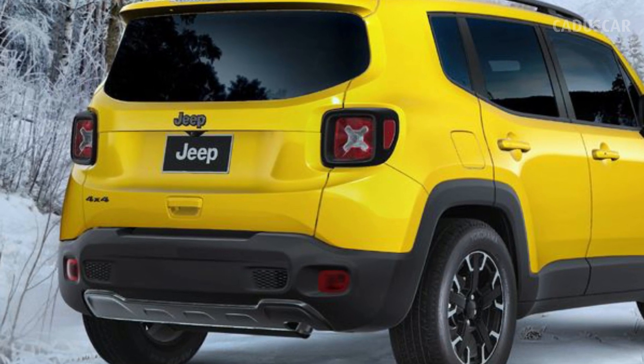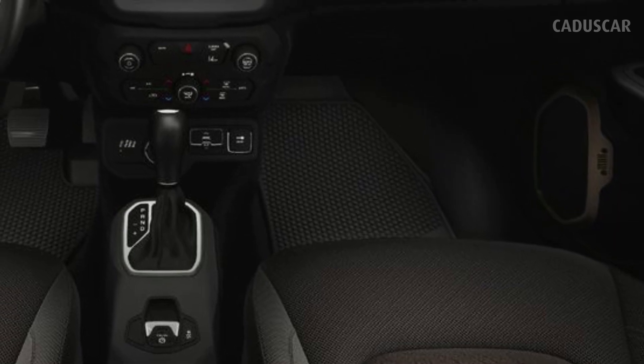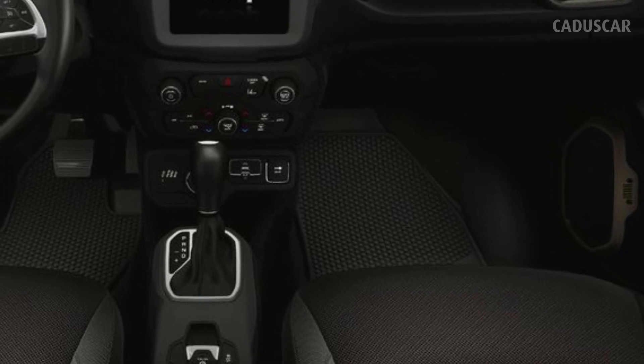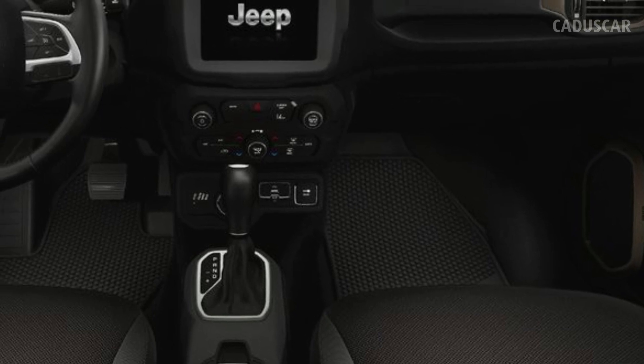All 2023 Renegades have a 177-horsepower turbocharged 1.3-liter inline-four engine and a nine-speed automatic. All-wheel drive is standard, with lower models featuring Jeep's Active Drive system. The Trailhawk, at $33,540, upgrades to Active Drive Low, which also adds a low-range rock option to the select terrain drive mode system.